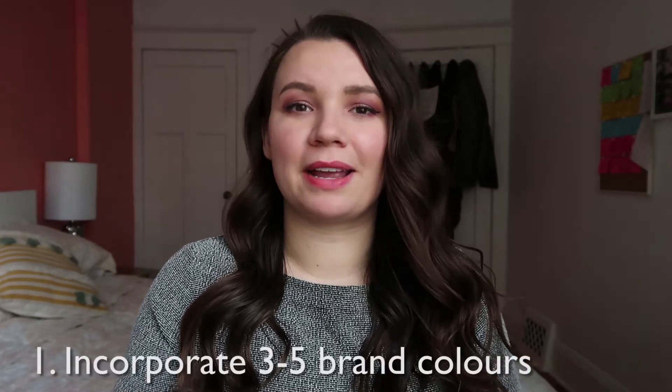So for today's video, I'm going to share my checklist that I use when I plan photo shoots, either for my own brand or for my clients' brands. There are a few things I make sure every photo shoot has. The first one is to incorporate your brand colors.